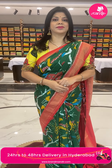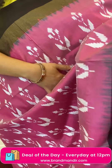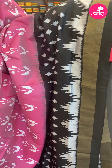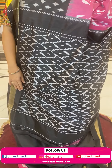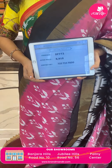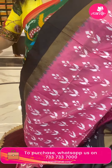Next lovely sari — very pretty pink and black. Very gorgeous floral butas all over. Border contrast with ikat diamonds, kadi, and temples. Pallu is contrast with cross checks and dotted butas. Blouse is contrast plain with border. Pricing: 8,910 — DF772 is the code. Take a screenshot and WhatsApp us on 7337337000.